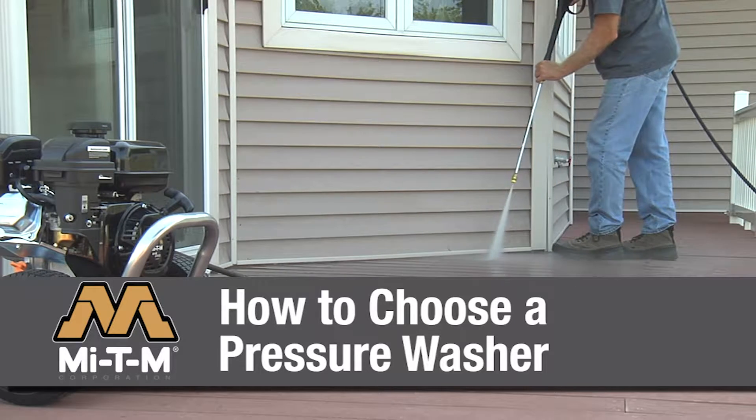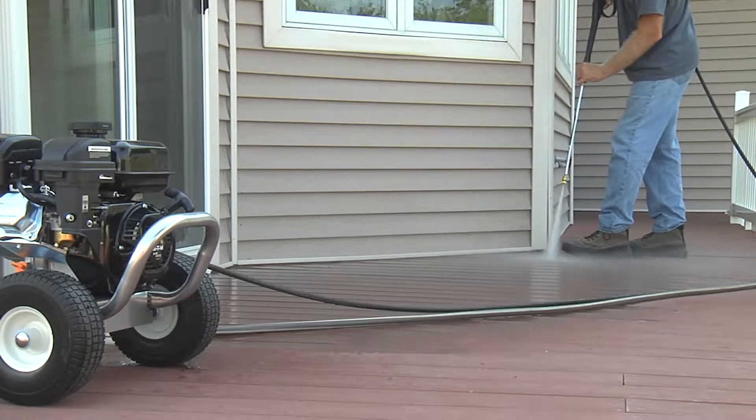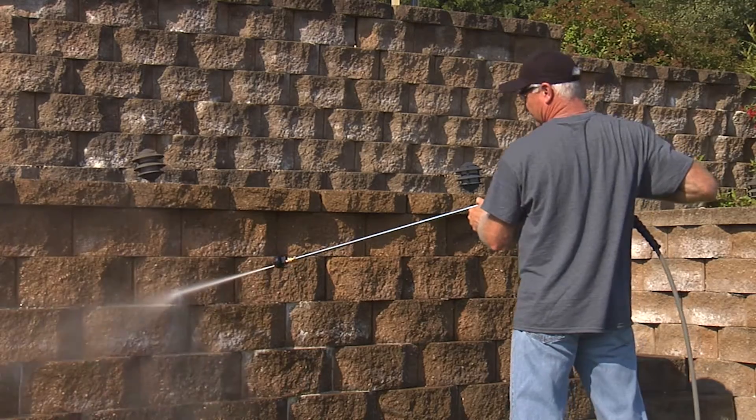Mighty M manufactures a full line of pressure washers for light duty, medium duty and contractor duty cleaning.